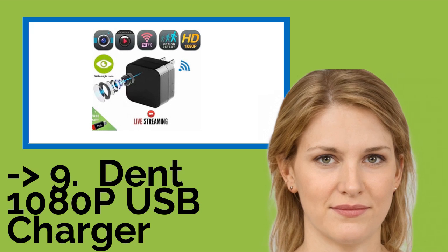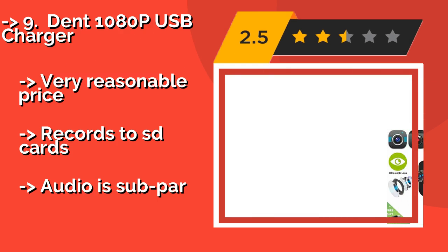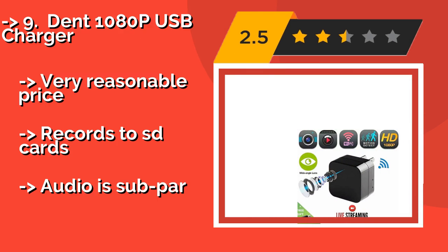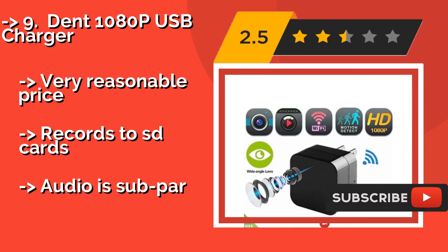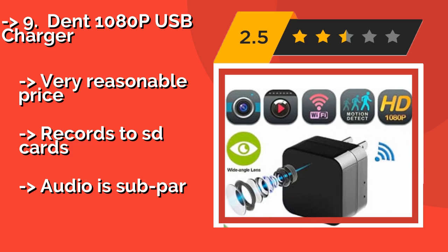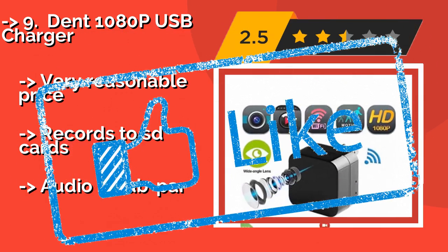The ninth one is the DENT 1080p USB Charger, about $25. It looks like any other cube you might use to power up a mobile device, so nobody should think twice when they see it. Because its lens faces straight out, though, it can be hard to see the entirety of a room. Very reasonable price and records to SD cards, but audio is subpar.